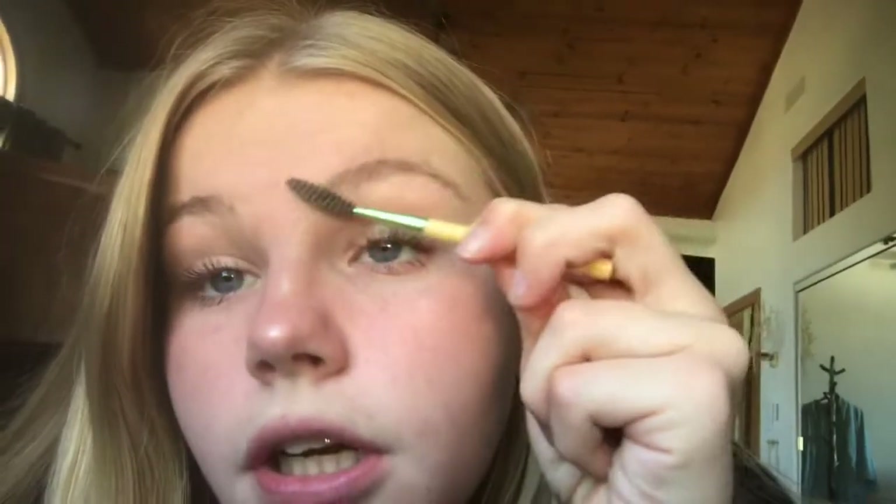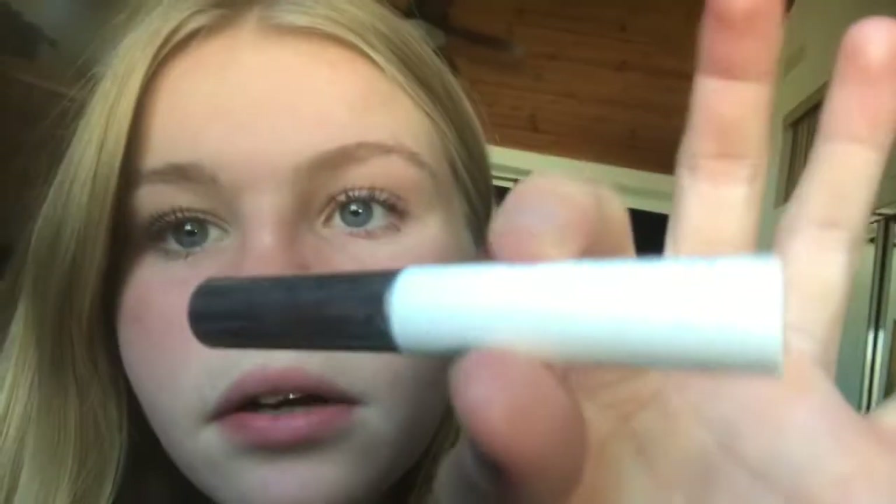And then the final step of my makeup routine is brows. I like to brush my brows up and I use a tinted brow gel by Glossier just to kind of give them some color.